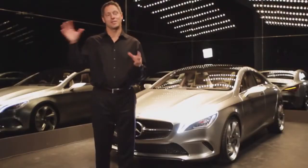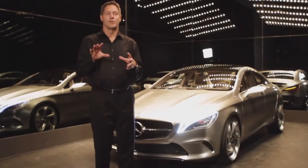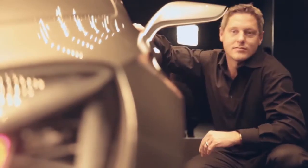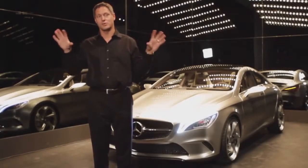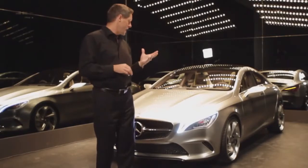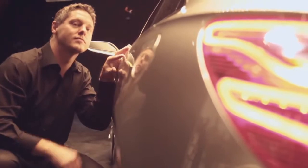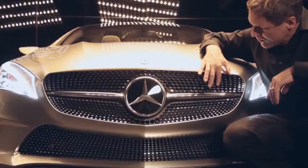We took the idea from the CLS, the Four-door Coupe, which is basically a car that looks like a design sketch, and brought that down into this segment. The car is very over-exaggerated in its proportions — the greenhouse is very small, the beltline is very high, huge wheels, and a very expressive, progressive style. We want to show that Mercedes-Benz can be the most avant-gardistic manufacturer in certain segments.